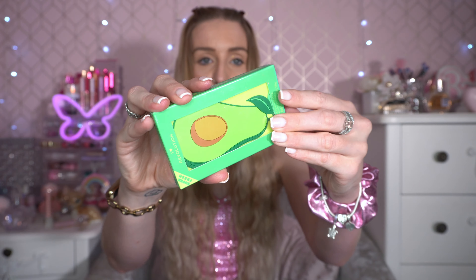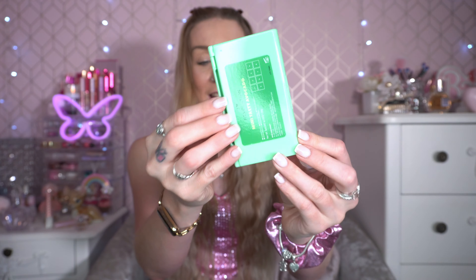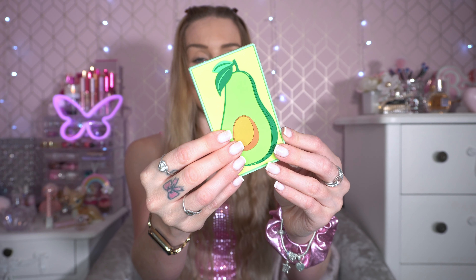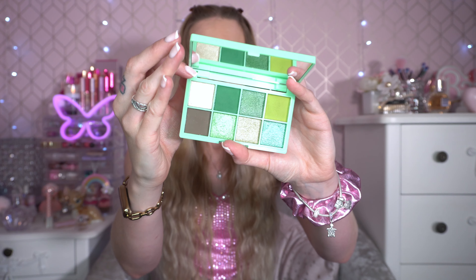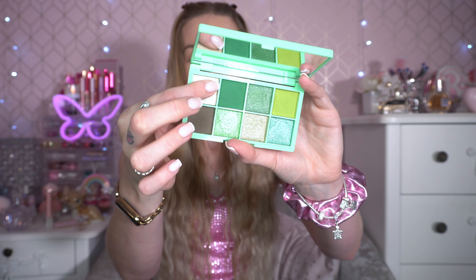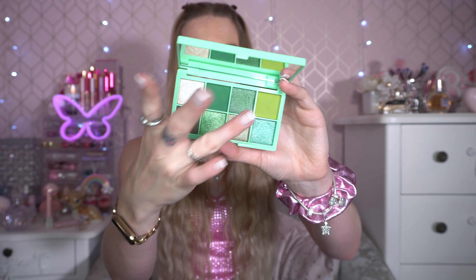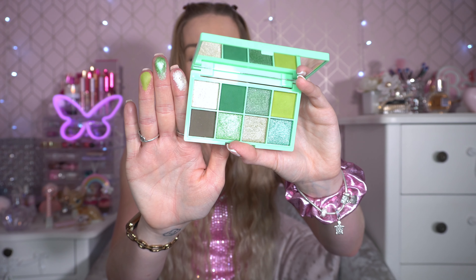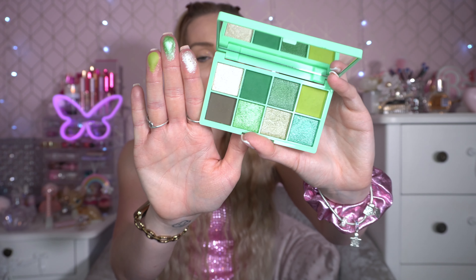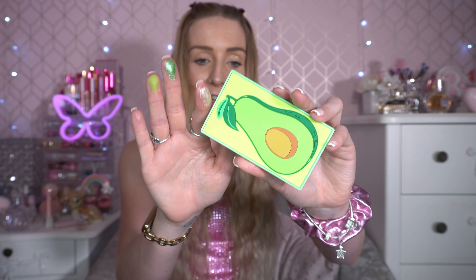Next up is the Tasty Avocado — the baby one. I love these because they're very portable and don't take up much room in your collection. They did do a full-sized avocado one as well but I just got this. It's got really nice greens — some mints, some lime greens, and some beautiful shimmers. The shimmers in the Tasty palettes are incredible. It's giving me Tinkerbell vibes and it's the perfect small green palette to keep in your collection.